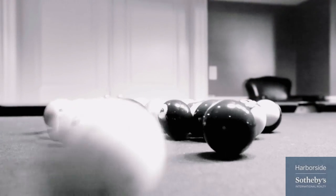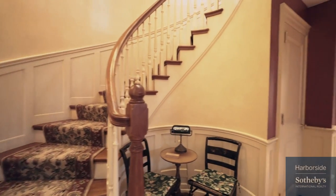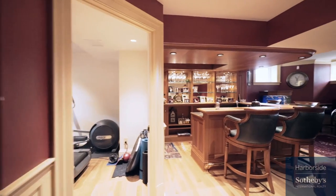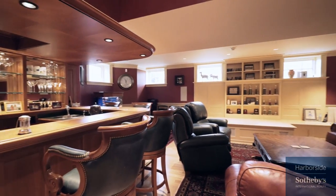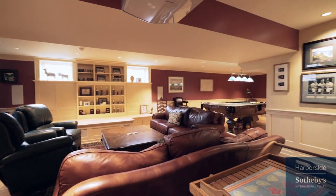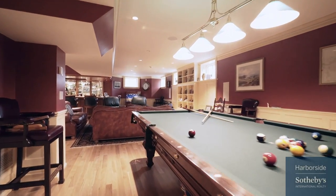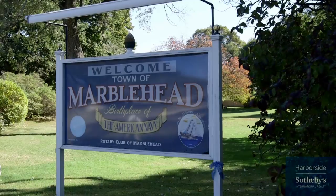The lower level is an entertainer's delight, with a built-in projector TV with a 109-inch screen, surround stereo sound, plush seating, a pool table, a full-service bar with a wine fridge, ice maker, sink, fridge, and loads of counter and storage space. This is a great party and family space for creating special memories of championship games.